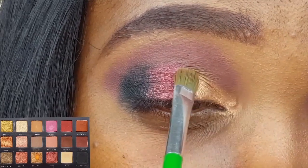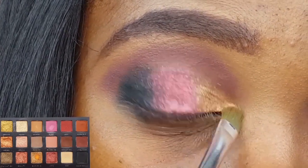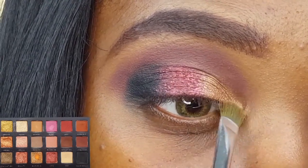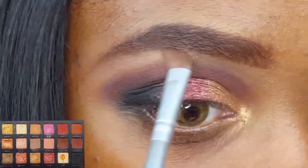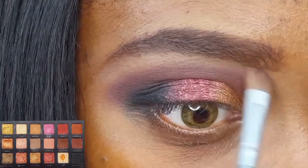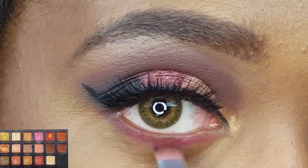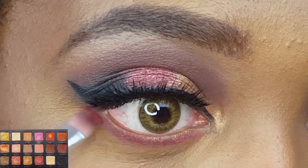Using that same Modessa eyeshadow brush, I'm now applying the shade Euphoria to the inner third of my lid. I'm highlighting my brow bone with the shade Koi using my Color Mates eyeshadow brush. I'm applying the shade Lust along my lower lash line using my AOA E115.